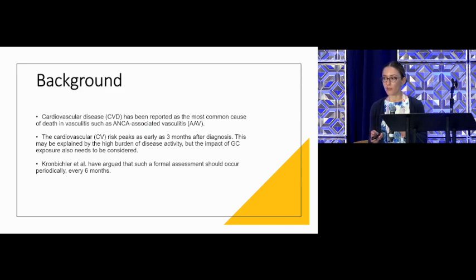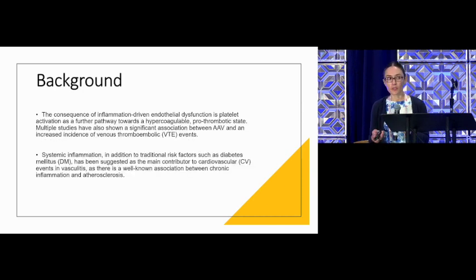Some authors have recommended a formal assessment of this risk as frequently as every six months. Why do patients with vasculitis have an increased risk of cardiovascular disease? Because there is inflammation of the blood vessel wall, which can activate different pathways — one of those leads to the development of blood clots. Besides that, patients can also have traditional risk factors for cardiovascular disease such as high blood pressure and high cholesterol levels.